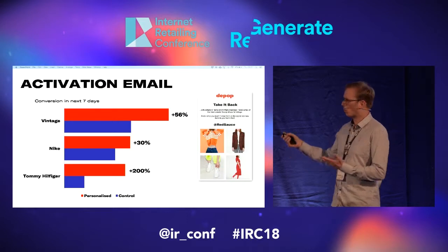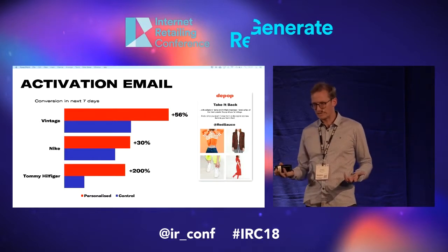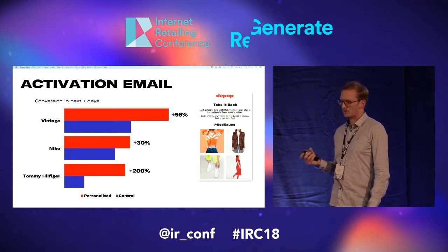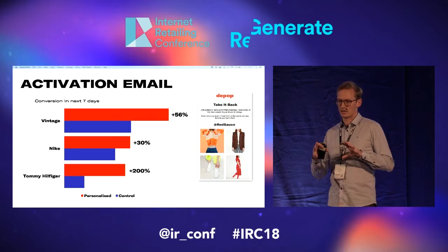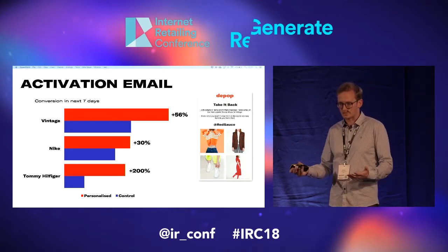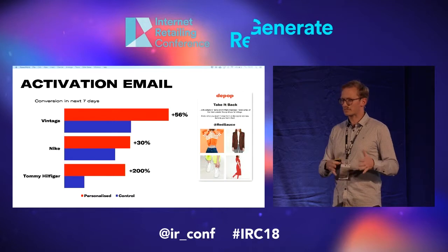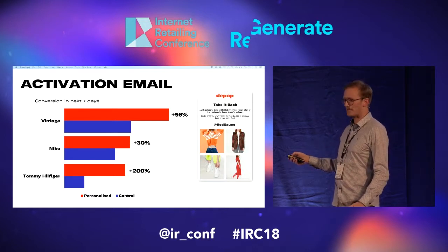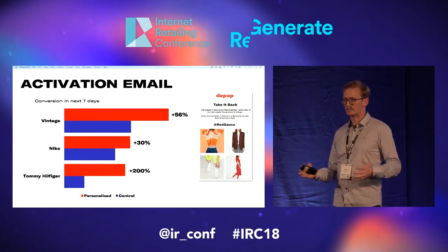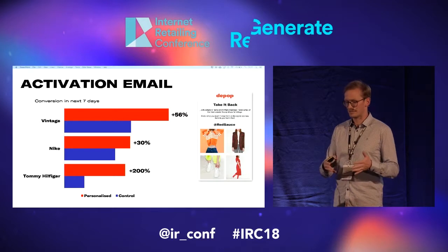The comment on why there's such a big difference between Nike, Tommy Hilfiger, and Vintage is something we need to dig into more. Our hypothesis is that for Tommy Hilfiger there's a far lower number of people searching for that — that's why the base conversion is also low, because there are fewer people selling and buying it. So when we can personalize that, it's quite a specific recommendation and you see a really big increase in conversion. For something like Nike, there are lots of items, lots of people searching for it, so recommending Nike items is less personal and less specific.